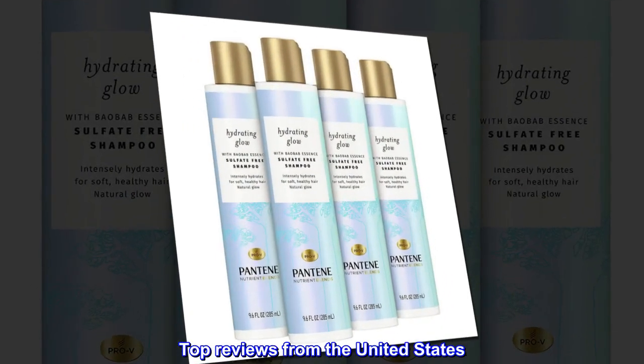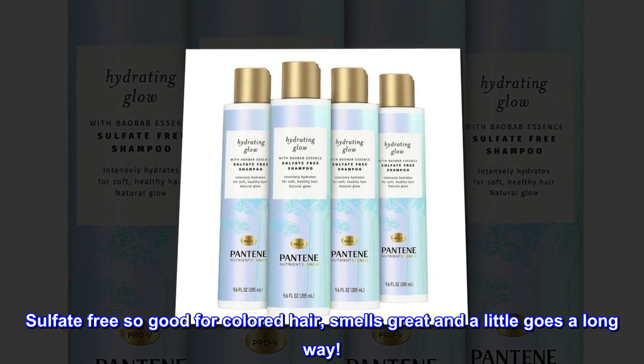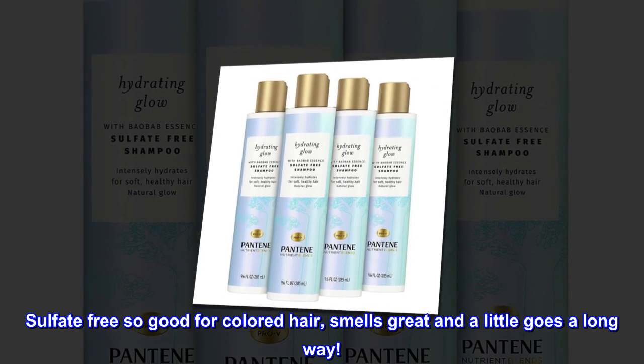Top reviews from the United States. Love this shampoo! Sulfate-free, so good for colored hair, smells great and a little goes a long way.